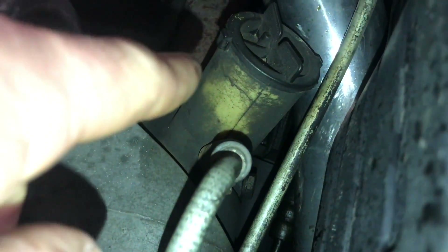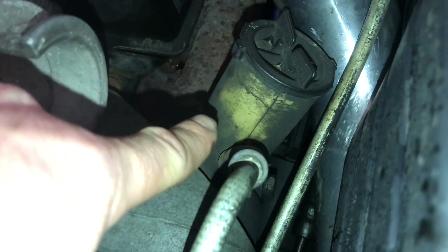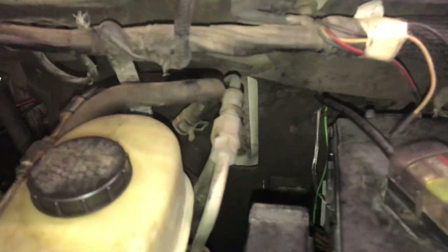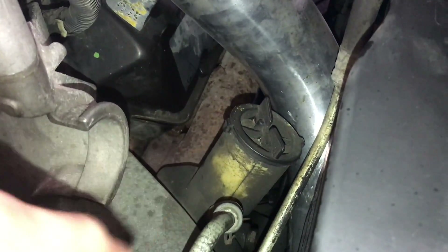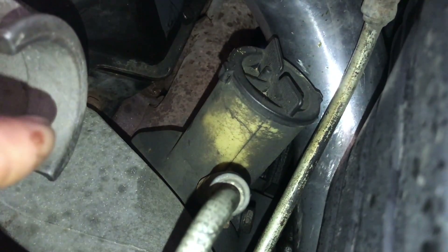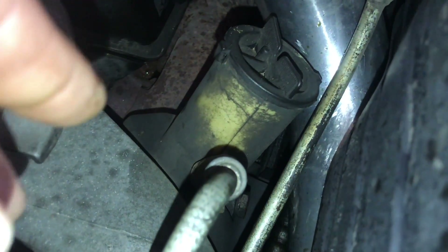This power steering fluid — I'm not joking, guys — this power steering fluid, which is basically transmission fluid, is original. Just about 19, almost 20 years old, and 370,000 miles. Not a single part on the steering gearbox, the hydro-boost brake booster, or any of these lines or the fluid has been touched. Everything is 100% original. And I think that is super impressive — just absolutely amazing. It's never leaked, it's never had any problems. Nothing. Just absolutely amazing.